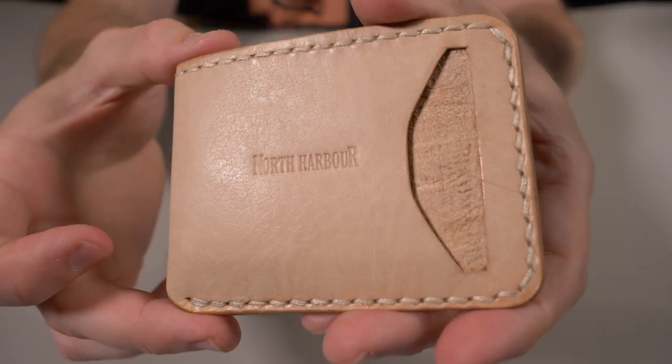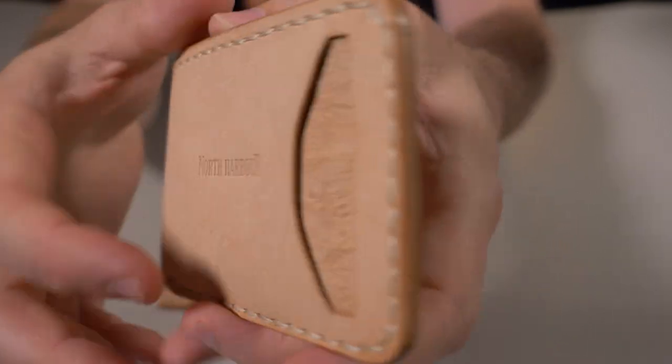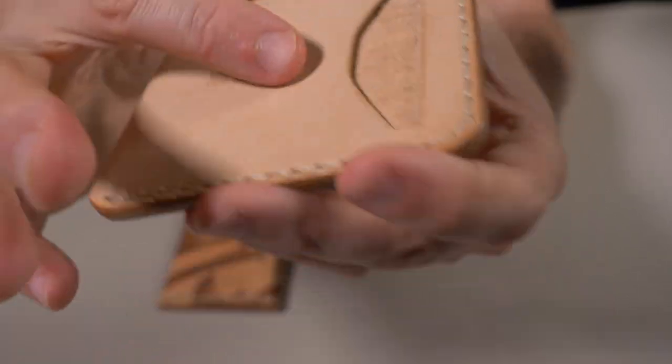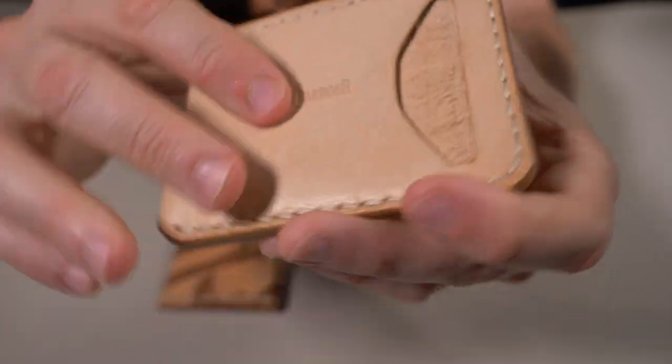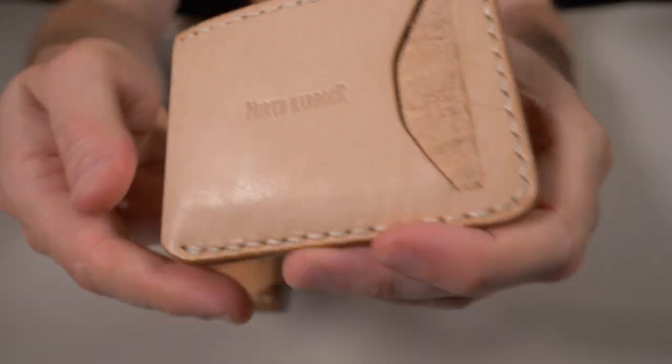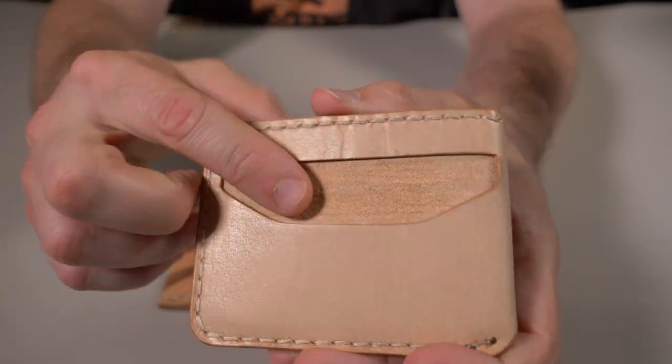Now let's take a closer look at this natural water buffalo leather right here. I think it's absolutely beautiful. I don't have a lot of experience dealing with this type of leather in wallets, but it is very nice. It is a firm leather. And being a natural vegetable tan leather, this is going to patina absolutely beautifully.